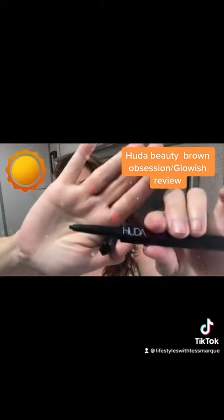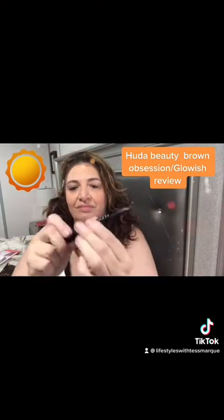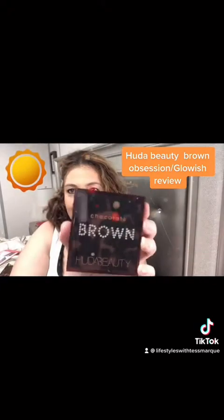Moving on to the eyeliner. It is a two-sided eyeliner. One side is a gel pencil, the other is a liquid eyeliner in deepest black. The liquid eyeliner is waterproof, and the gel eyeliner is not.